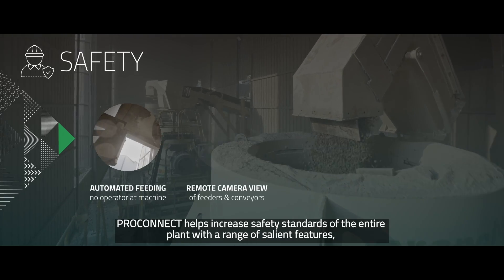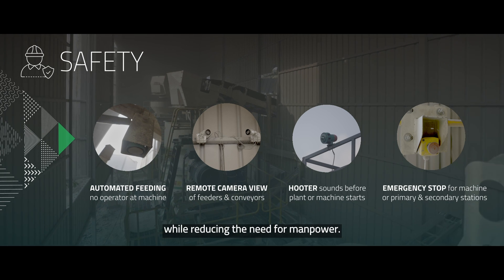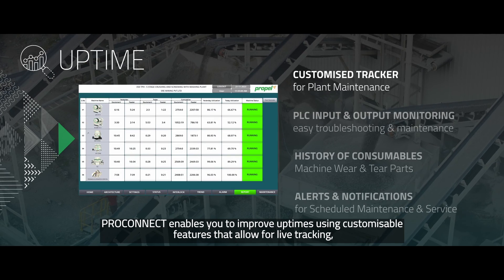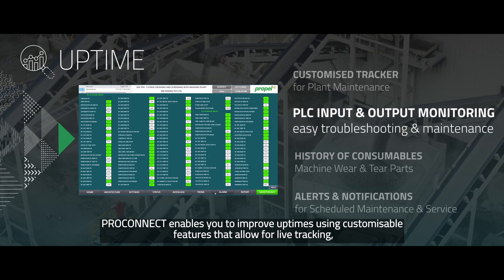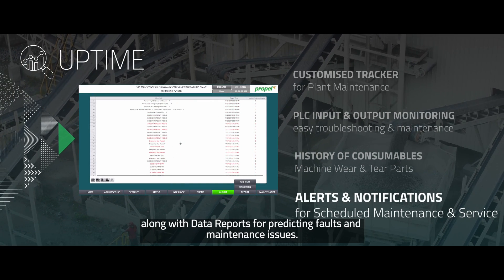Propelpro Connect helps increase safety standards of the entire plant with a range of salient features while reducing the need for manpower. It enables you to improve uptimes using customizable features that allow for live tracking, along with data reports for predicted faults and maintenance issues.